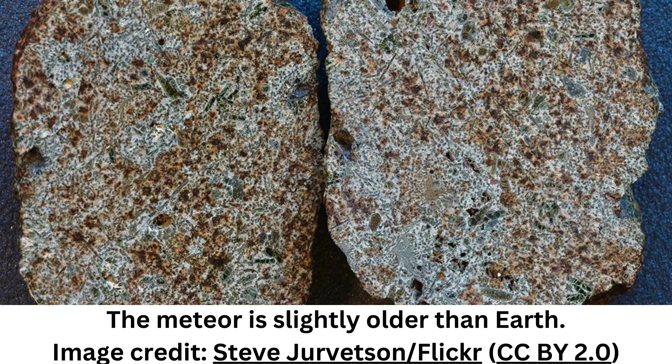Achondrites are usually basaltic, formed from the rapid cooling of magma. This one was different, the bulk of the composition being andesite. It's possible that andesite meteors are formed by the melting of objects made of chondrite, which were thought to be common in the early solar system.